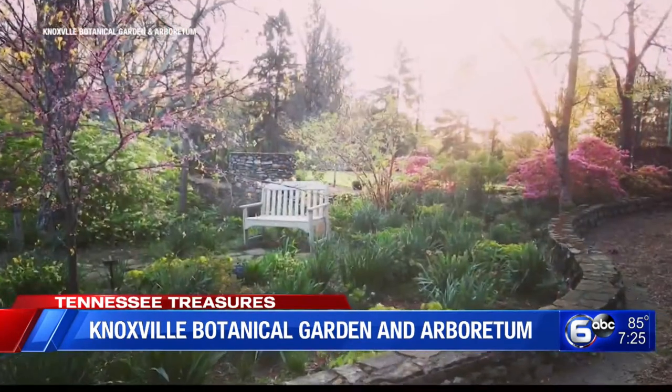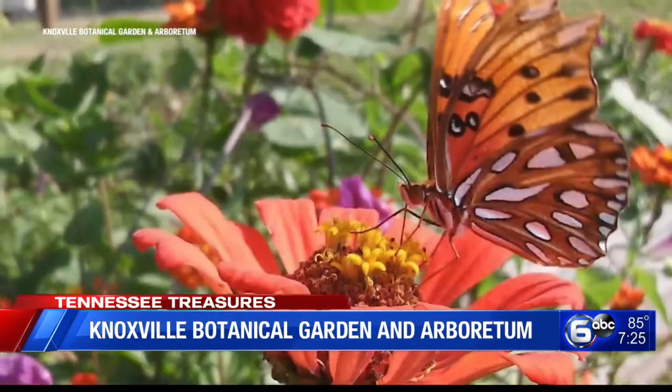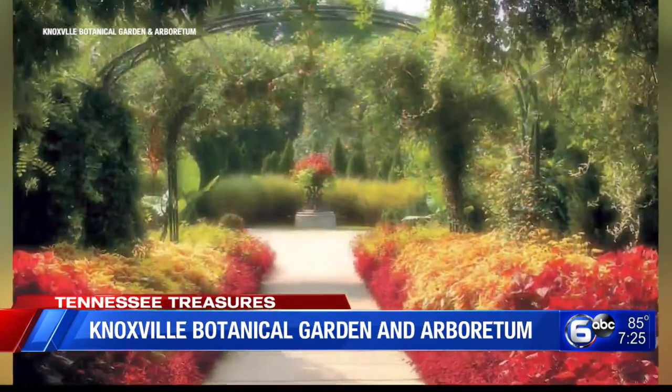According to VisitKnoxville, the site provides walking trails, display gardens, unique and historic horticulture, and over two miles of distinctive stone walls and timeless buildings. It is also home to Knoxville's secret garden.